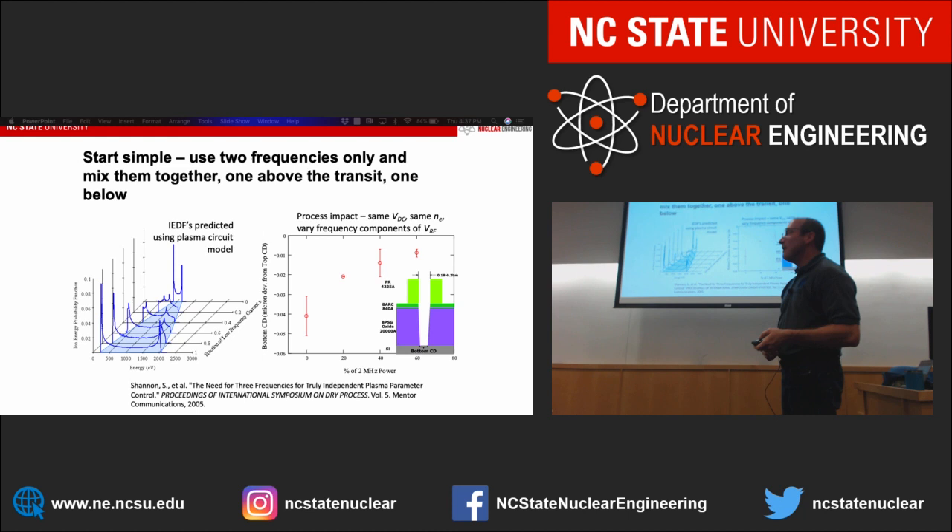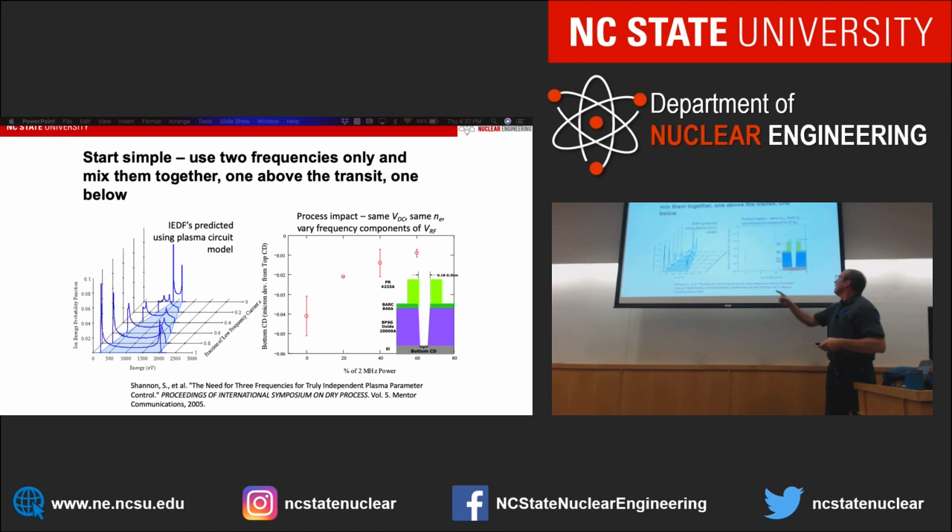What we found was that by controlling the fraction of low-frequency current, we can dial in between a relatively mono-energetic ion energy distribution function and a very broad ion energy distribution function. By combining these frequencies I can now control that energy distribution function — I can either have all ions at one energy or spread them broadly, and I can decide that by just partitioning my power between two different frequencies. And it turns out this is important. If I go back to those memory devices, I want to etch alternate layers of silicon dioxide and silicon nitride. These are two completely different compositions and I'm trying to use the exact same plasma to etch both.